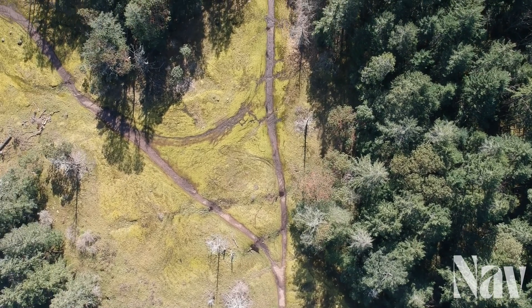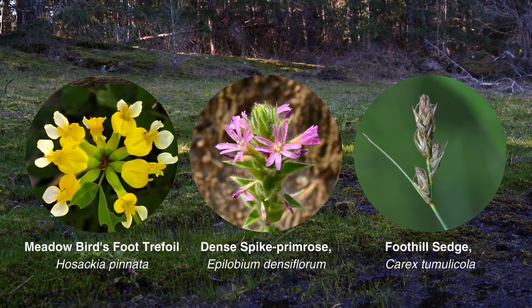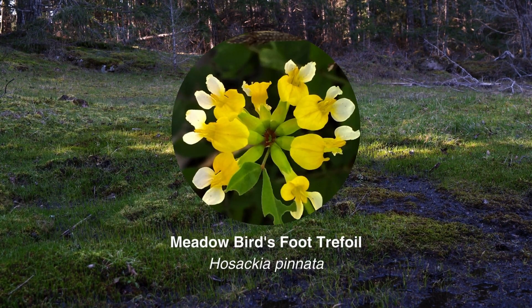Here in the Harewood Plains, there are three endangered species, one of which is Hosackia panata, which is formerly known as Lotus panatus — and that's the city of Nanaimo's official floral emblem.